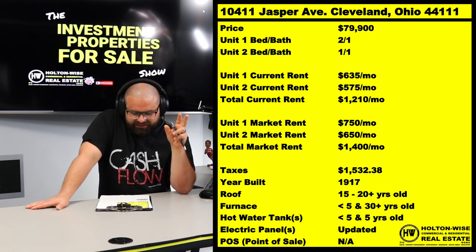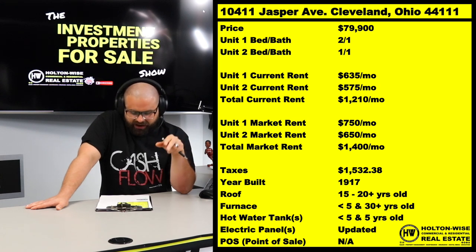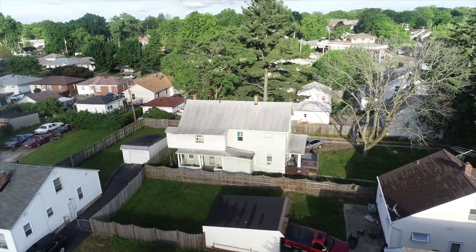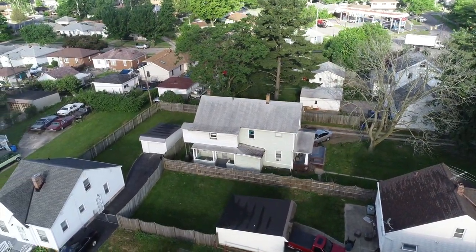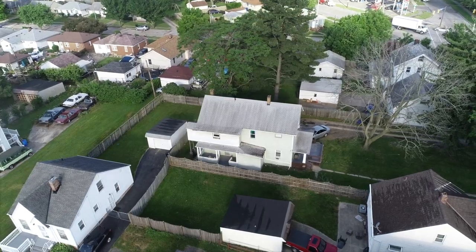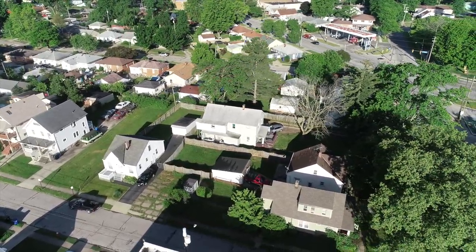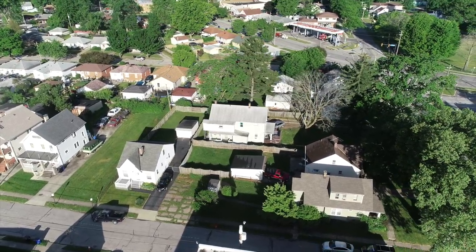The upstairs — that's two beds, one bath — that tenant's paying $635. The downstairs, they're paying $575. That upstairs tenant — that's what we're all about here at Holton Wise. Our biggest thing at Holton Wise is transparency. Showing you guys exactly what's going down, giving you guys proper expectations. We're not the kind of people that are going to try to fluff you. We ain't going to tell you there's never going to be problems.